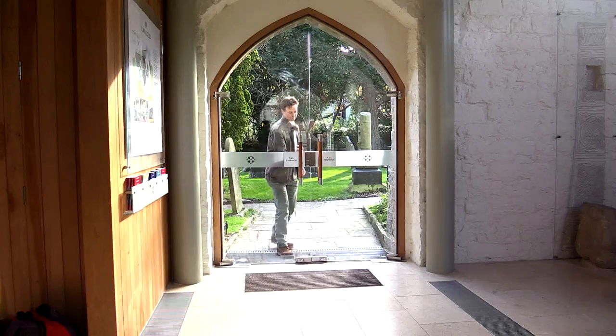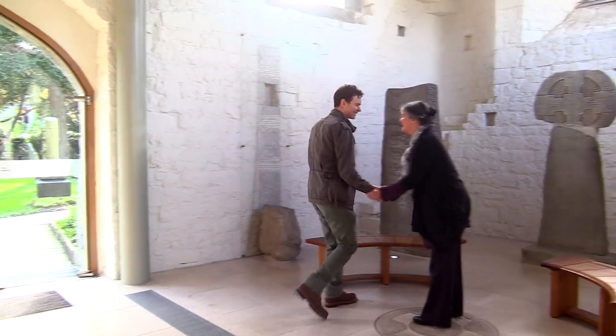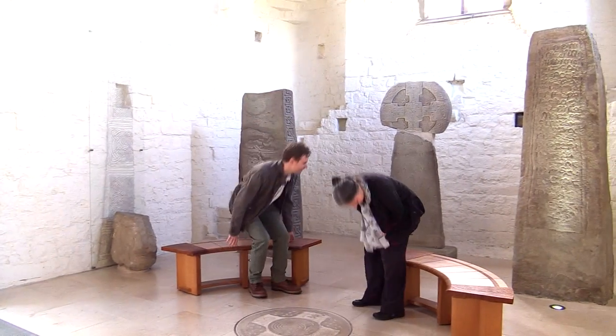To explain more about the church we are joined by Madeleine Gray, Professor of Ecclesiastical History at the University of South Wales. So like a lot of churches in Wales, this one has been built up from early beginnings over a long period where it's been put together.